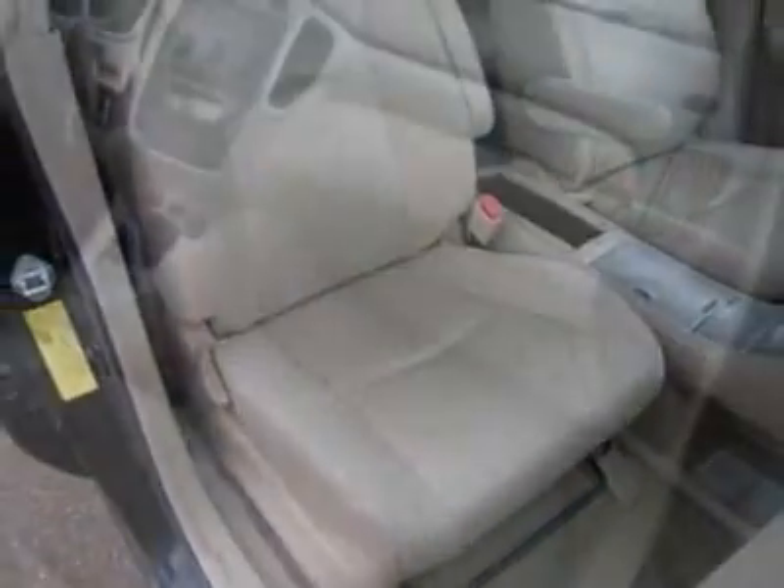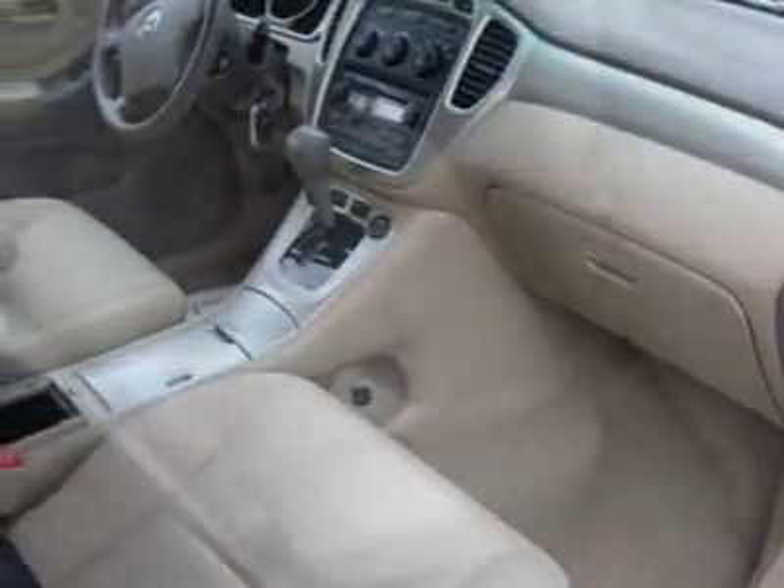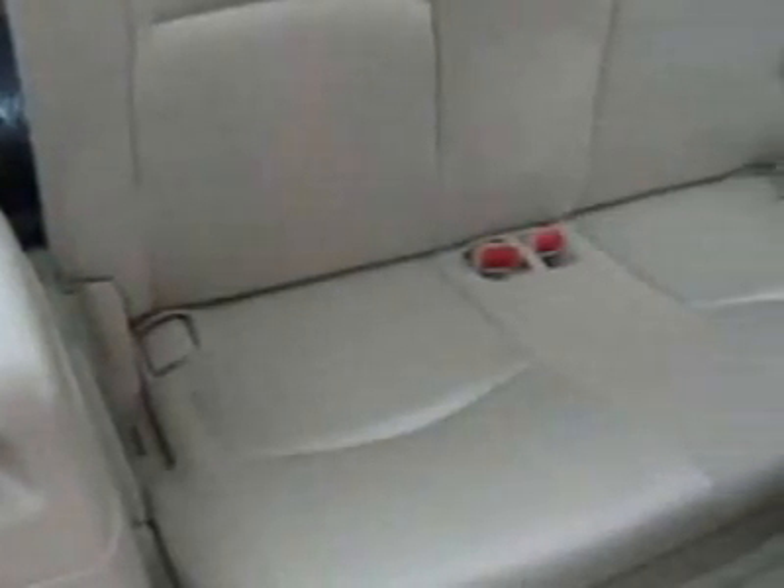Another great feature is that this vehicle is a hybrid. Additional options for this vehicle include power locks, AM FM stereo, tinted windows, passenger airbag, and daytime running lights.